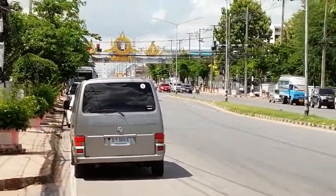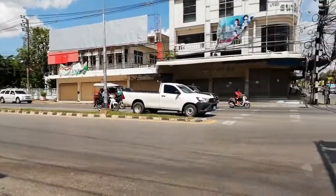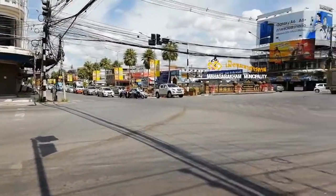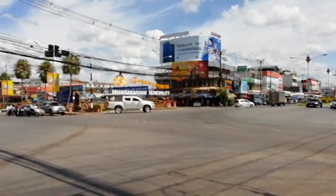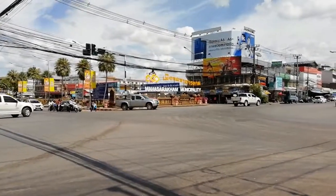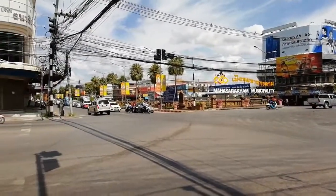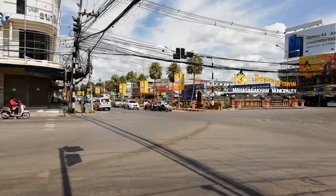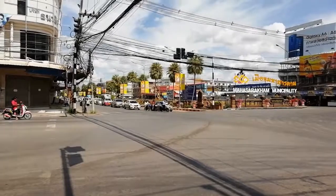Coming back down here is an area that I regard as the centre of Mahasarakham really. This is where the bus station is, where a lot of government buildings are, and where it houses Sermtai Plaza — not the Sermtai complex, don't get the two mixed up.